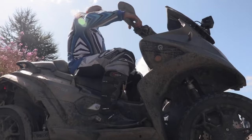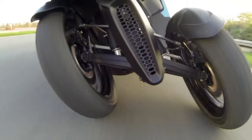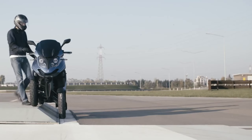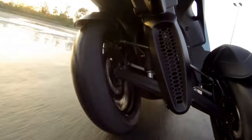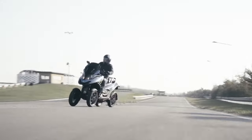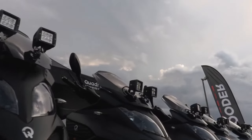The four-wheel design provides excellent stability, reducing the risk of accidents caused by loss of balance. Additionally, the hydraulic system allows the rider to lean into turns, providing a more natural and intuitive riding experience, further reducing the risk of accidents.